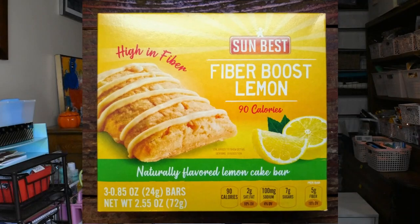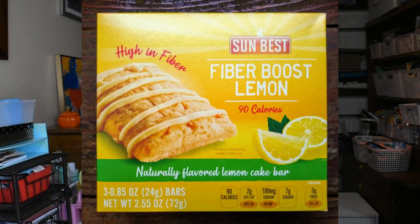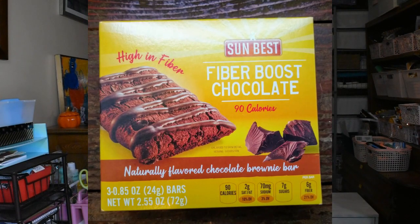Next I picked these up. These are by Sun Best — Fiber Boost Lemon Bars and Fiber Boost Chocolate Brownie Bars. But I'm having second thoughts about these because I saw Kathy Donovan, a really fun lady whose channel you're probably familiar with. She hauled these and was making jokes saying she had a little bit of stomach issues the last time she tried them. Is there too much fiber in it? You get three bars in a box, they're 90 calories each, 70 milligrams of sodium, it's a product of the Netherlands, and high in fiber — five grams per bar. But the flavors looked interesting.